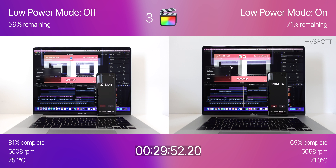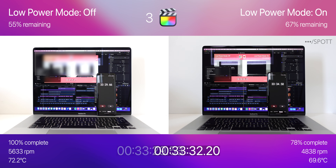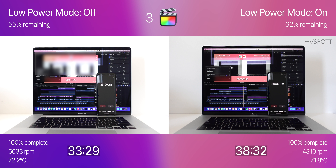Now we are 30 minutes into test 3, with 59% remaining on the left and 71% on the right. Low power mode off is around 19% ahead in the export, finishing it in 33 minutes and 29 seconds with 55% battery remaining. Five minutes later, low power mode finished the export at 38 minutes and 32 seconds with 62% left.